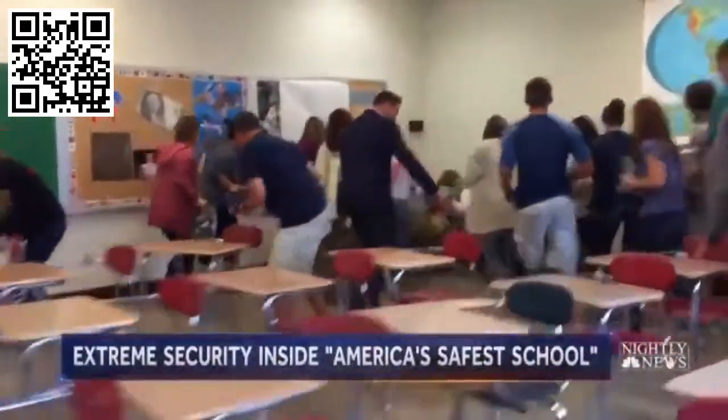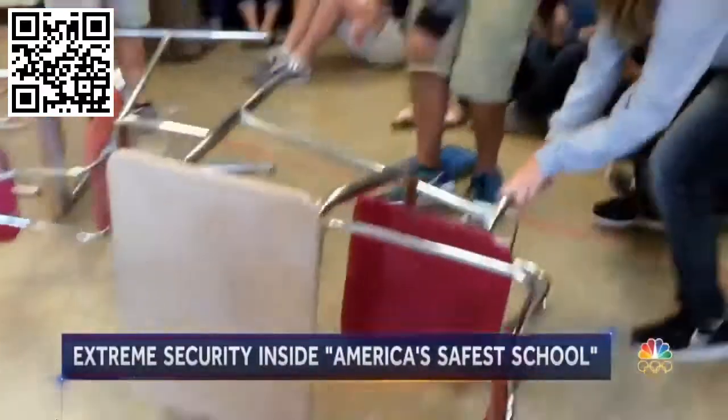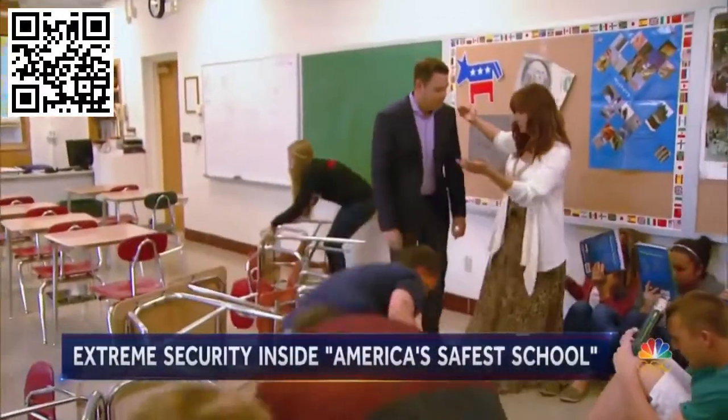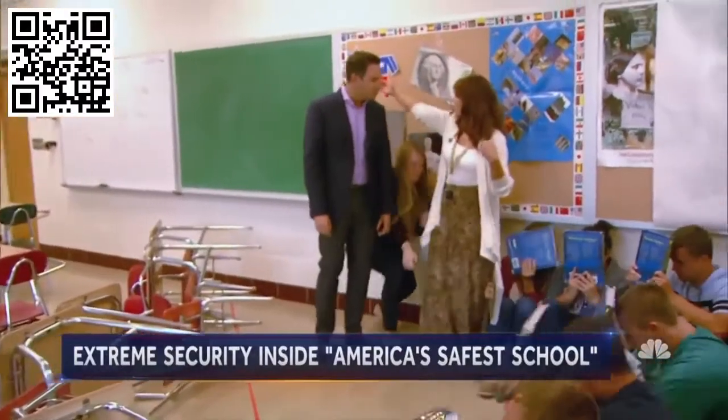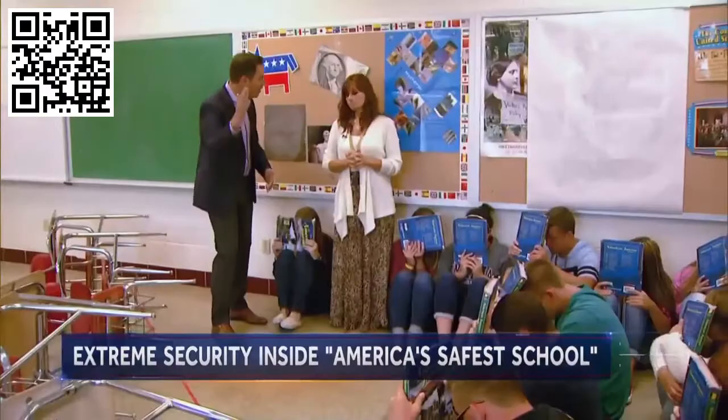At Southwestern High School in Indiana, the kids drill. I see they're all running past this red line — what is that? The red line is a security measure. If we stand behind this red line and there's a shooter at the door, they cannot see the children. And this is something schools can do right now — there's just a red line on the ground.